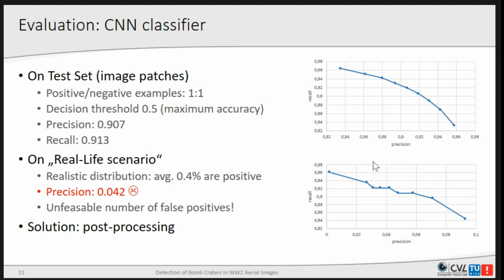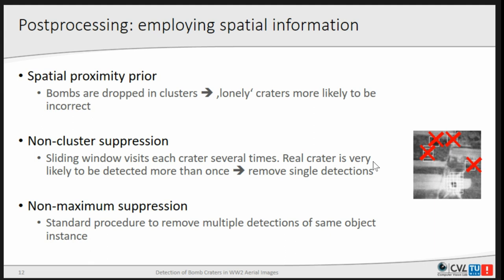We tackled the precision problem with some post-processing, applying spatial information to decide if something is really a crater. The first idea was what we call the spatial proximity prior: bombs were always dropped in clusters — there was no plane dropping a single bomb and going away. So lonely craters are more likely to be false positives. Through the sliding window approach, real craters are detected by multiple overlapping windows, so we discard all detections that are not part of such a cluster.